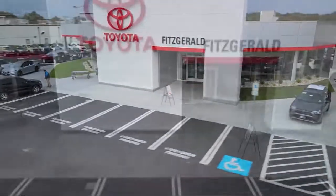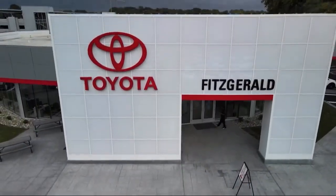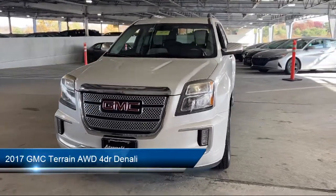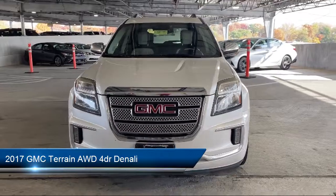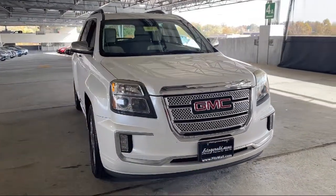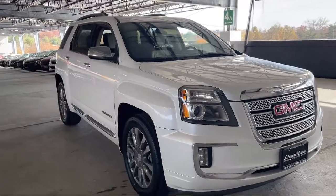For over 55 years, the Fitzway has been satisfying customers time and time again. And here's a look at another one of our great vehicles from our huge selection. It comes equipped with Rear View Camera System, Folding Split Rear Seat, and Rear Parking Sensors.